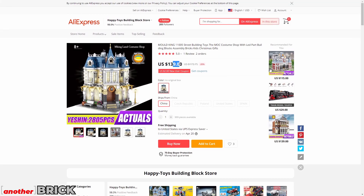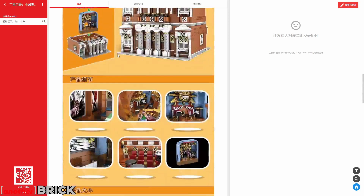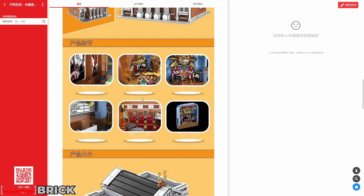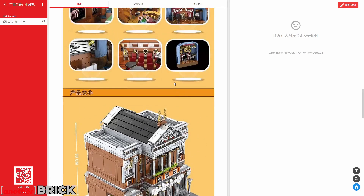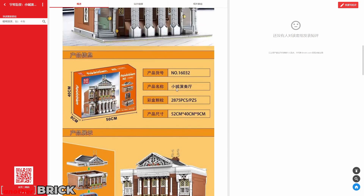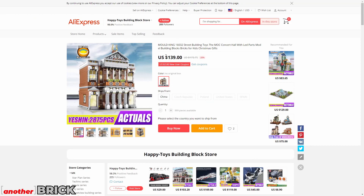The last modular building I'm covering today is a concert hall with 3,000 pieces. The special feature is a removable and modifiable stage. I think every town layout should have a place for entertainment, and this fills that role nicely. The decoration looks great and it also costs $130.